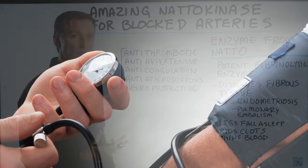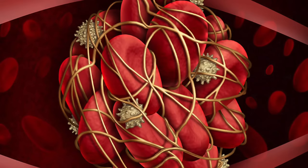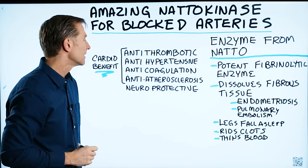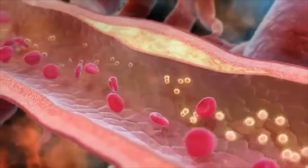It's anticoagulant, so it helps thin the blood so it's not so sticky and thick. And lastly, it's anti-atherosclerotic, so basically it'll keep your arteries clean.